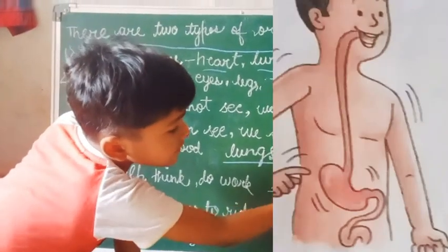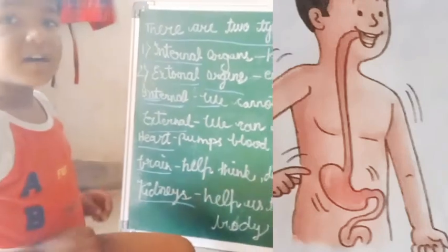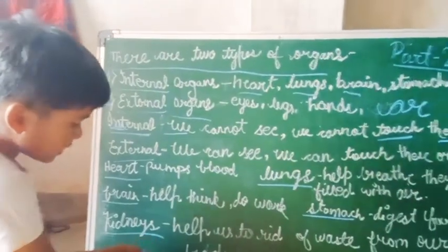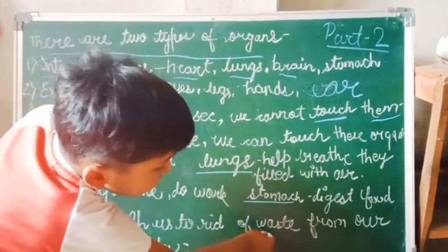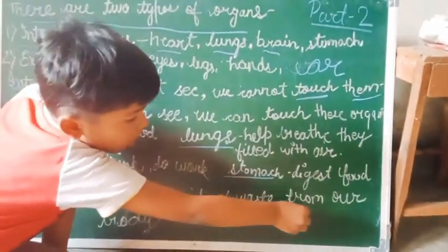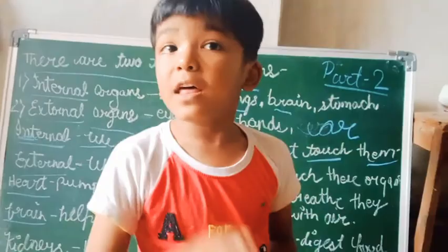Stomach digests the food which we eat. Our digestive system helps us to remove waste from our body.